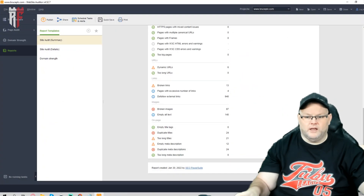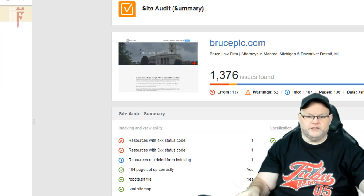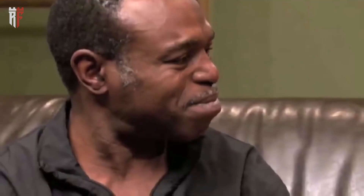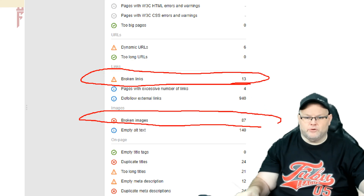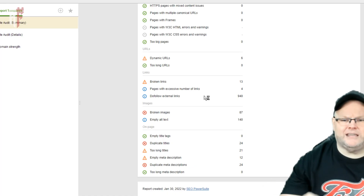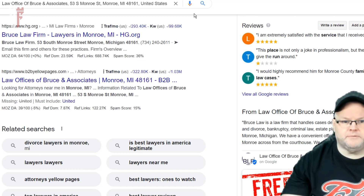Let's go over your SEO audit report and see what's going on. You have 1,300 issues that need to be fixed. You have some 400 and 500 status codes that need to be fixed, 13 broken links, and 87 broken images that need to be fixed. And then you have all this basic metadata that needs to be addressed. I will be sending over this report so we can take a look at what we can do to help you.